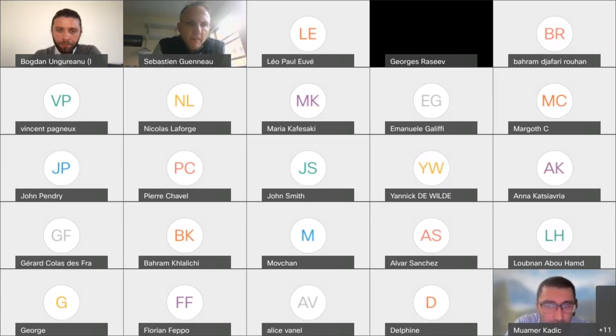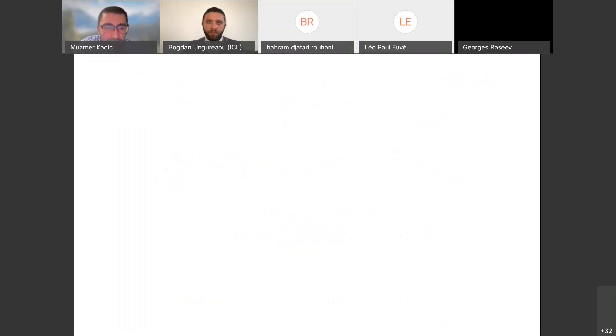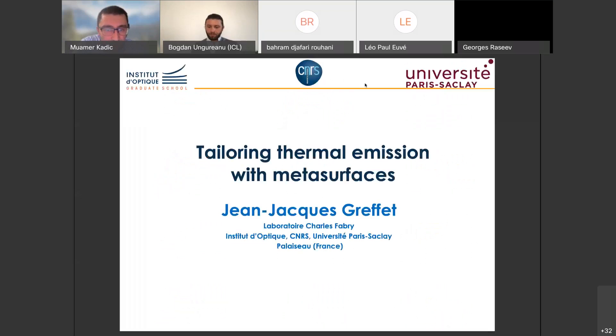Good afternoon, everyone. It's my pleasure today to introduce Professor Jean-Rac Hefe from Paris, from the Institute of Optics. He's specialized in optics and has contributed a lot in that field, and in particular in plasmonics. Today he's going to talk about the field of optics oriented towards thermal emissions. The talk is entitled 'Tailoring Thermal Emissions with Metasurfaces.' Professor Jean-Rac Hefe, it's your turn.